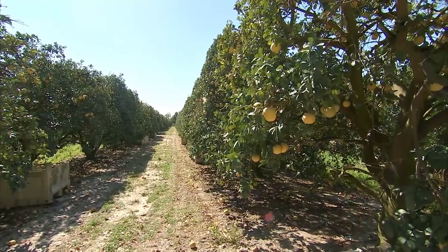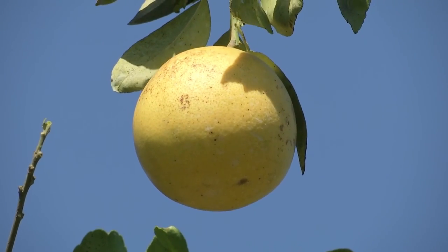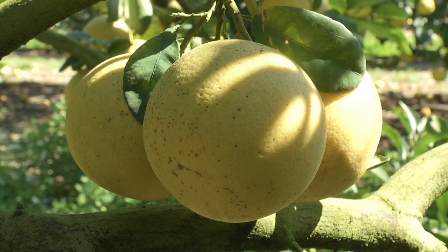About early March they'll produce a flower. Most of those flowers will fall to the ground, but some of them will remain and produce a grapefruit, and so that grapefruit starts off in March. By October it's ready to be picked.